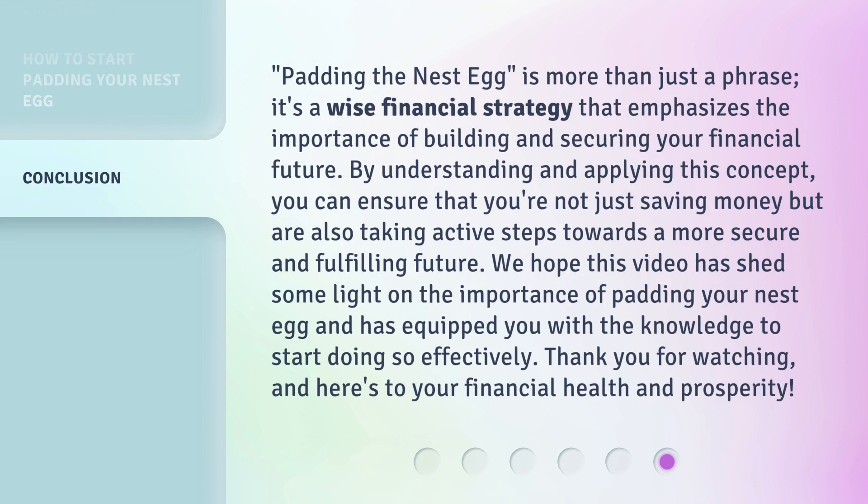Padding the nest egg is more than just a phrase — it's a wise financial strategy that emphasizes the importance of building and securing your financial future. By understanding and applying this concept, you can ensure that you're not just saving money, but are also taking active steps towards a more secure and fulfilling future. We hope this video has shed some light on the importance of padding your nest egg and has equipped you with the knowledge to start doing so effectively. Thank you for watching, and here's to your financial health and prosperity.